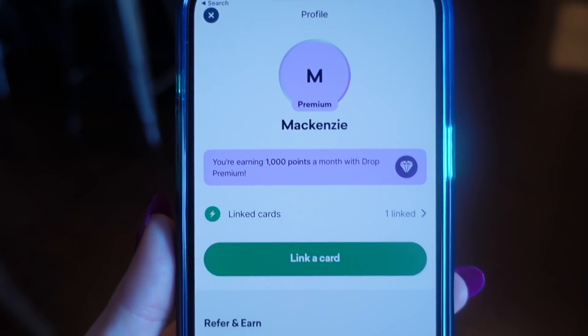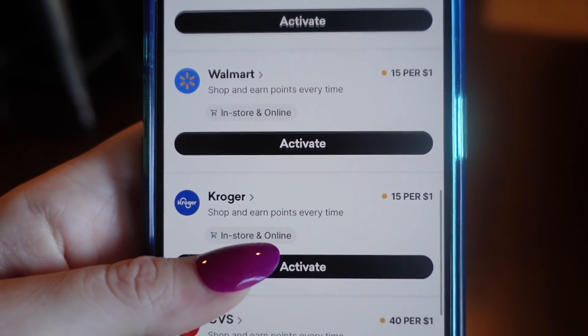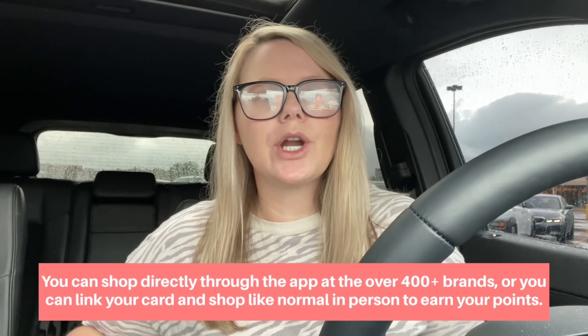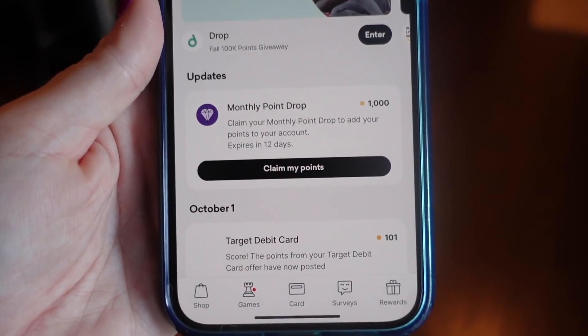I can't remember the last time I paid for my Starbucks drink because I use Drop all the time. I especially love the linked card feature — I link my card with Drop, and anytime I shop somewhere I automatically gain points without doing anything. In my opinion, linking your debit or credit card is the easiest way to earn points. You can earn in-person and online shopping both.